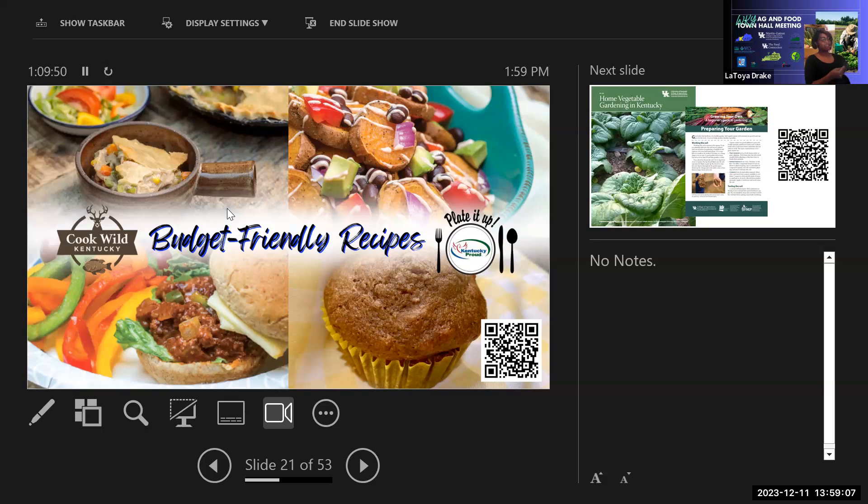Their 2024 calendar is now available at all extension offices for free, featuring budget-friendly recipes and a Kentucky Proud produce availability chart to encourage eating local and seasonally. She encouraged everyone to pick it up at their extension office and check out the recipes at PlanEatMove.com.